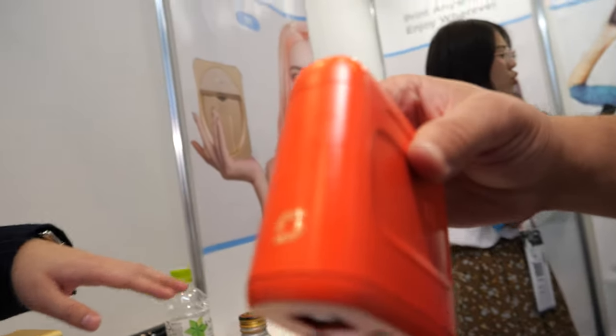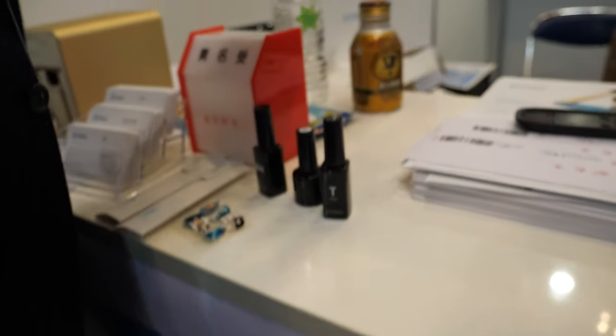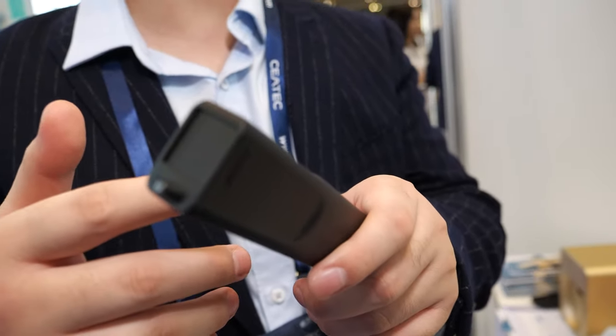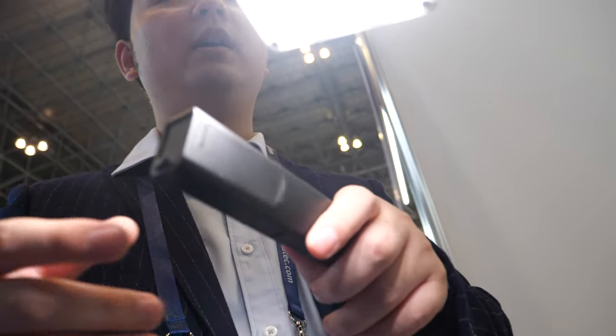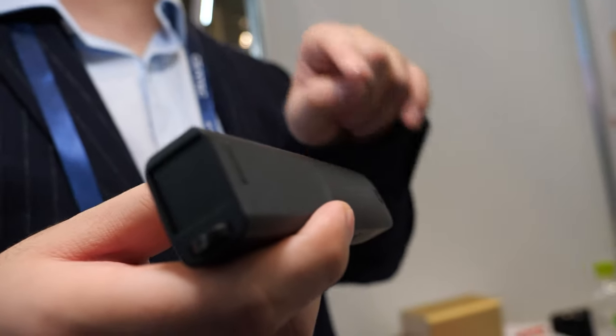We've got lots of products including this voice pen. It can record anything you say and send it to your cell phone, and then print the content you speak. It even supports translation, so it's like a microphone — you speak to it and it prints what you say.